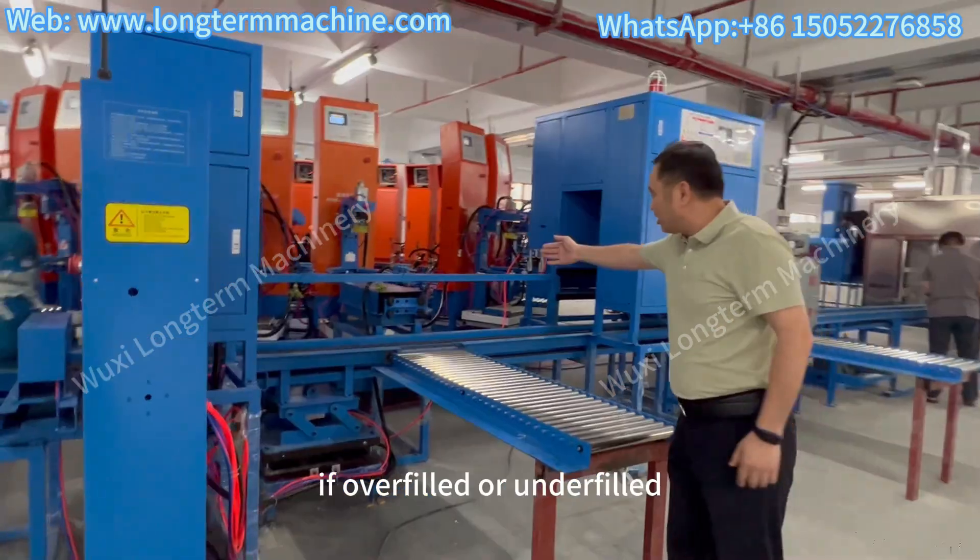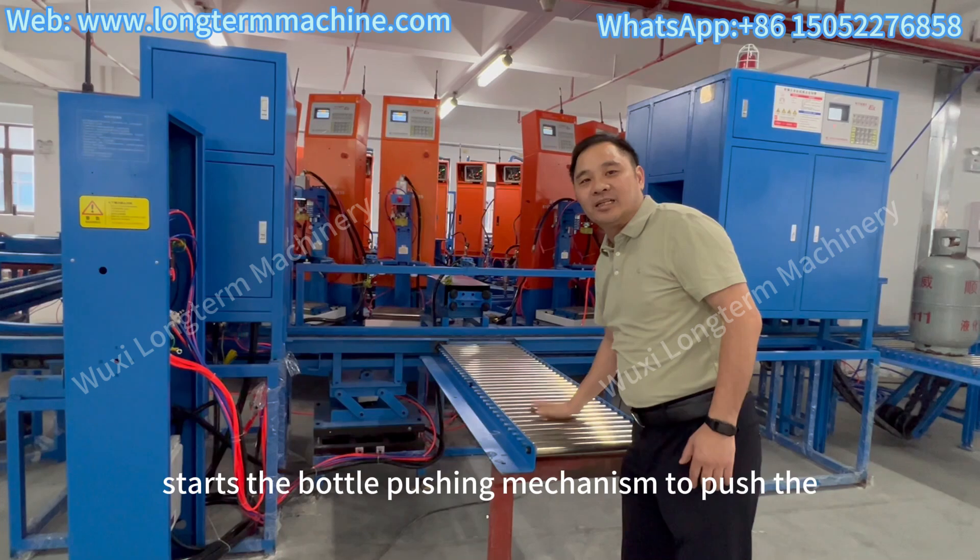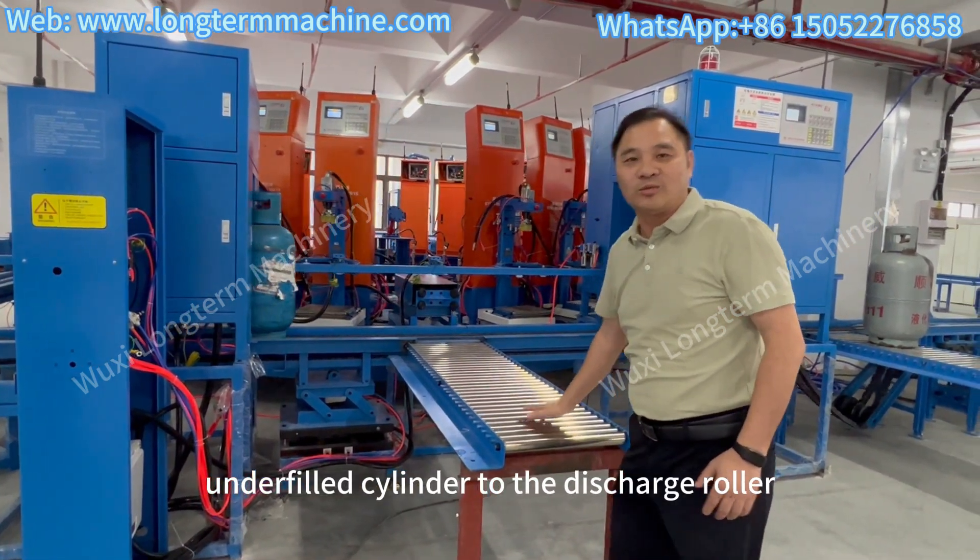If overfilled or underfilled, the system automatically starts the bottle pushing mechanism to push the overfilled or underfilled cylinder to the discharge roller.